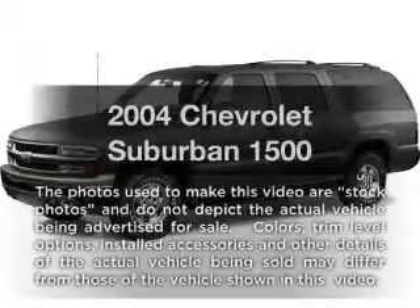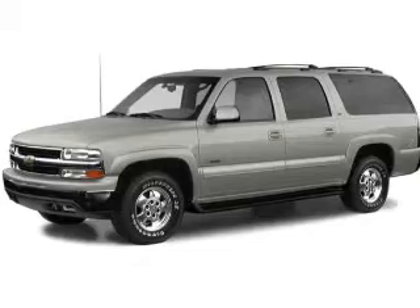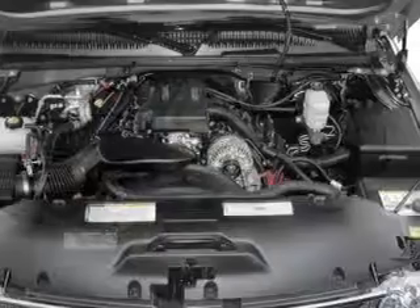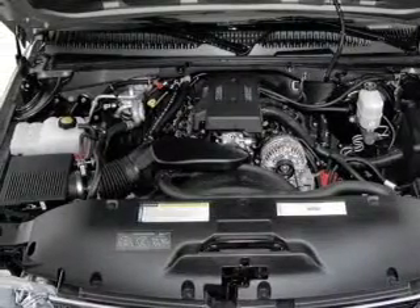Get noticed in this 2004 Chevrolet Suburban. Travel the roads in style and comfort in this great vehicle. With a powerful 8-cylinder engine, the powertrain includes 4-wheel drive that responds smoothly to its automatic transmission.